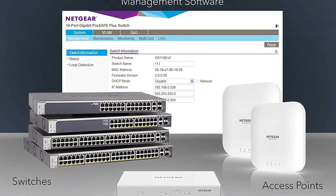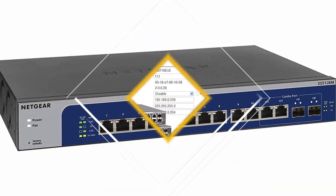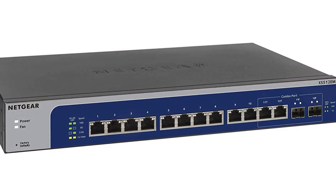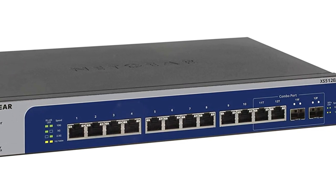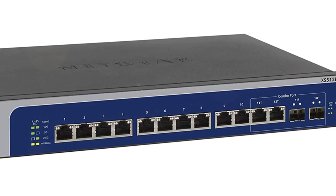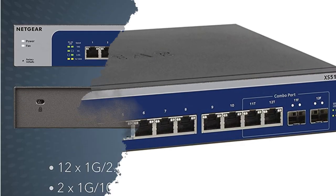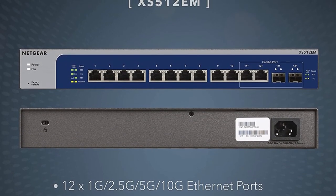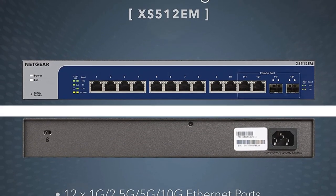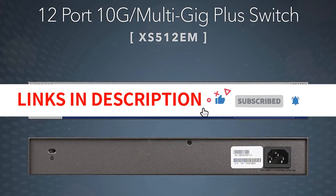With a lifetime-limited hardware warranty, next-business-day replacement, and 24/7 chat support with Netgear experts, you can enjoy peace of mind and excellent customer support. The energy-efficient design complies with IEEE 802.3 standards, ensuring optimal power consumption, and the switch operates quietly, making it suitable for noise-sensitive environments. Upgrade your network with the Netgear XS512EM for top-notch performance and reliability.